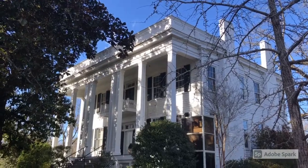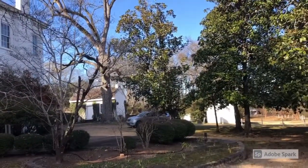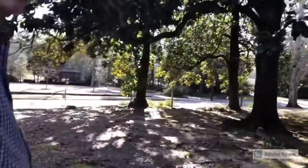We begin our tour with the Magnolias, a Greek Revival mansion completed in 1850. Let's walk toward the street to see our next house, Sunset Hill.